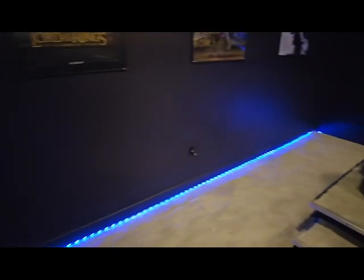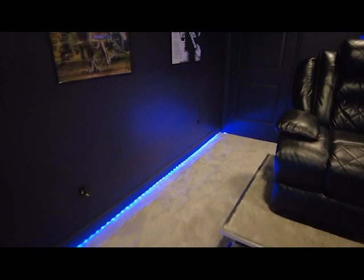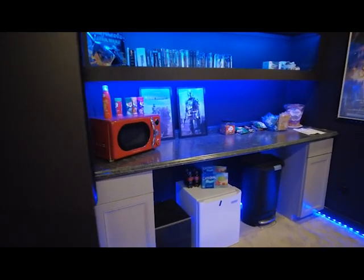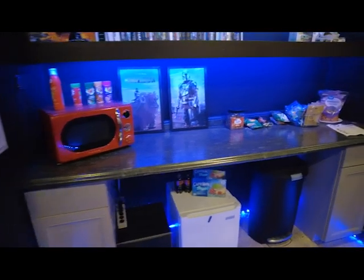I'll play a little audio in a second. Underneath the baseboard I've got a 100-foot LED light strip that spans the entire distance of the room. It goes underneath my shelves in the back, and I've got one under each shelf.